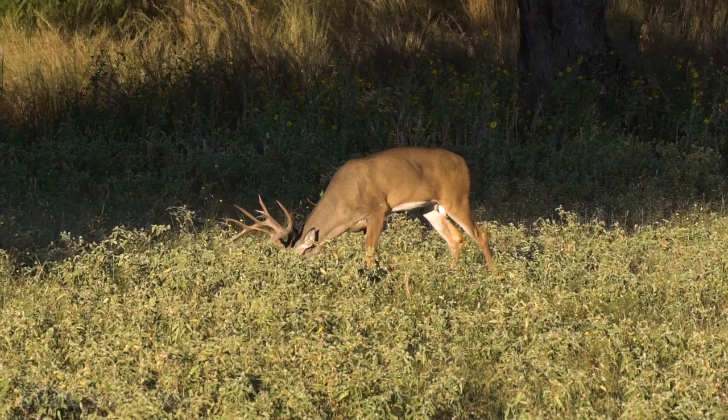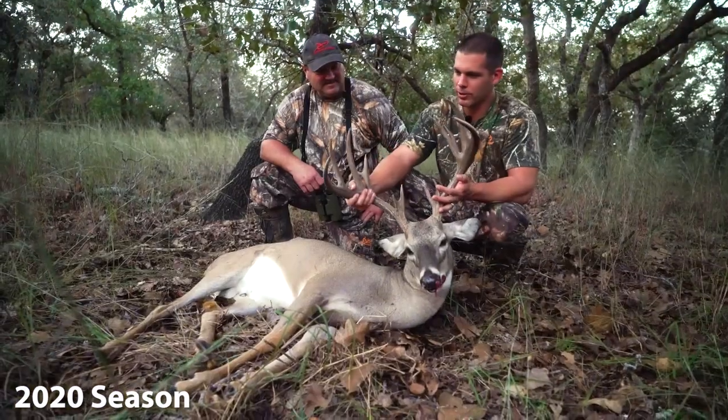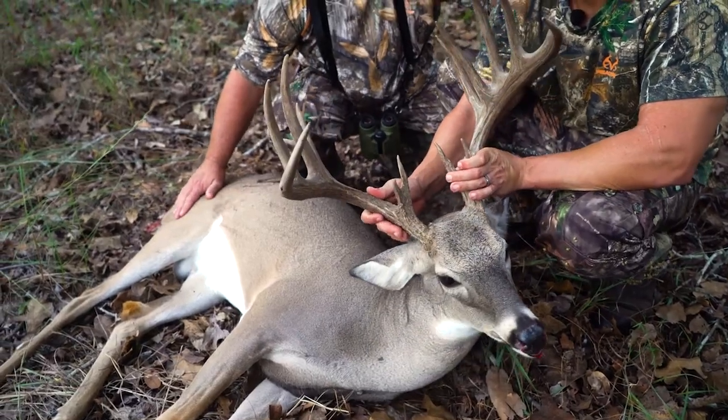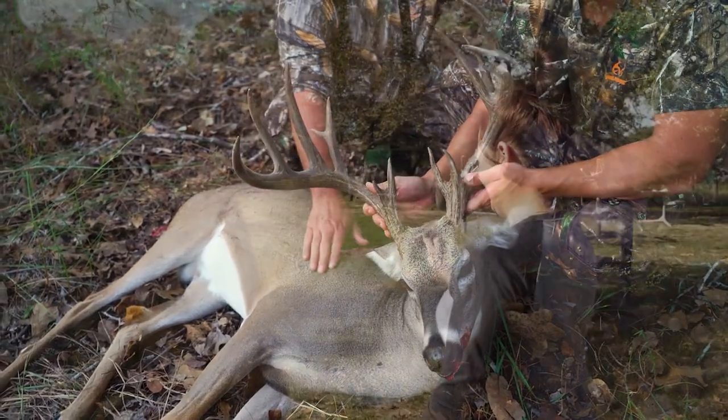We're going to start out with a couple. Tim brought his wife last year and he brought her again this year. Last year he shot a beautiful chocolate antler buck — the biggest buck he'd ever taken. Wow, nice dark horns. Can't ask for anything better. I've been waiting a long time to shoot a buck like this. This is amazing. Well this year he's back and he brought his wife again.